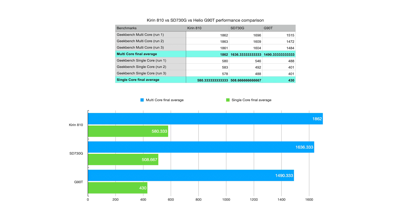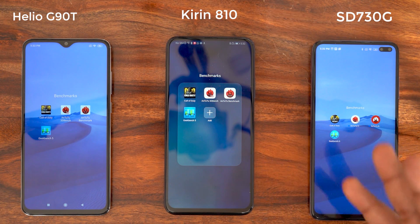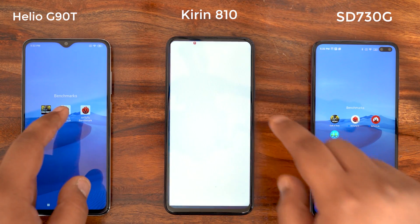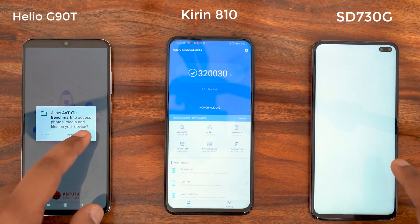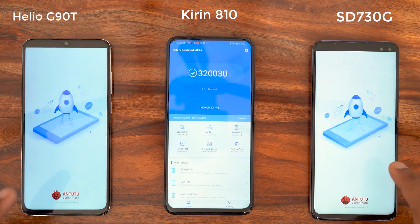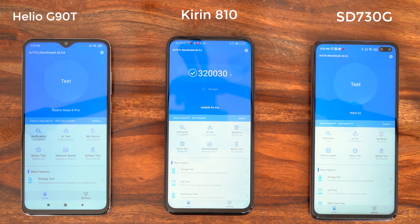Next we're jumping to AnTuTu. AnTuTu is a more holistic benchmark that takes details from not just the CPU but also the GPU and RAM performance all put together. We'll see what the final scores look like on all three phones once the tests are run.